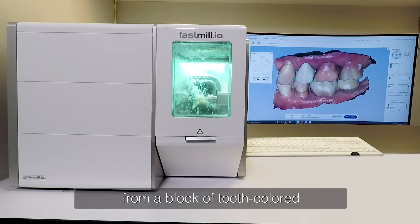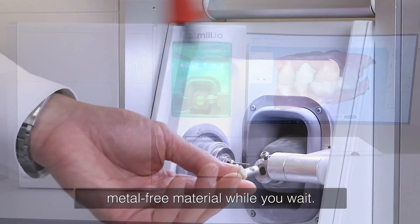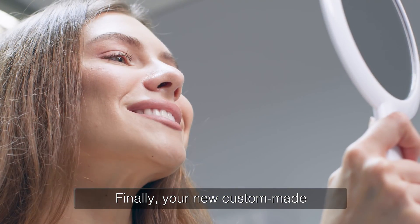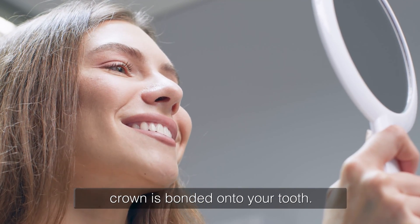Then your crown is sculpted from a block of tooth-colored, metal-free material while you wait. Finally, your new custom-made crown is bonded onto your tooth.